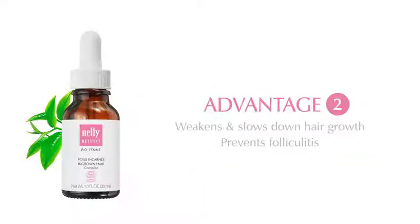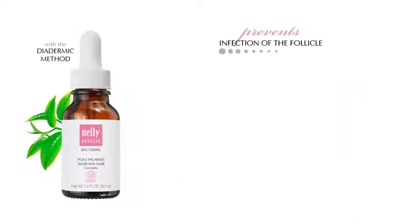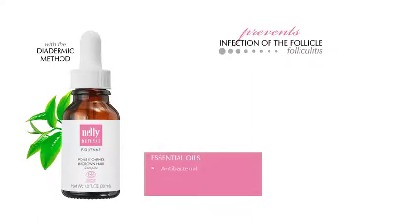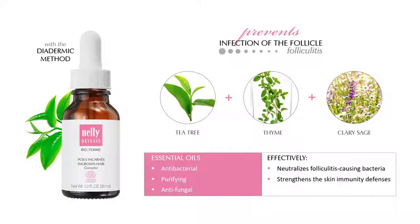Advantage number two: prevent folliculitis. The BioFam Ingrown Hair Complex prevents the infection of the follicle called folliculitis. It offers a powerful synergy of antibacterial, purifying, and antifungal essential oils, including tea tree, thyme, and clary sage essential oils. This synergy effectively neutralizes folliculitis-causing bacteria and helps strengthen the skin's immunity defenses. The skin is clearer and healthier.